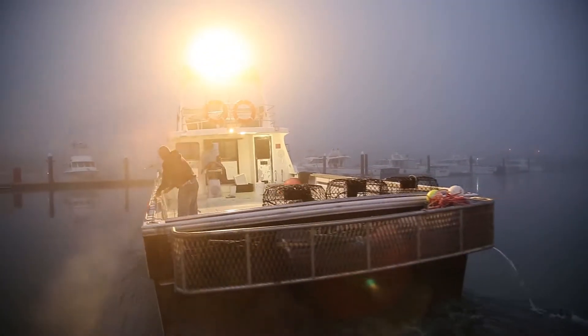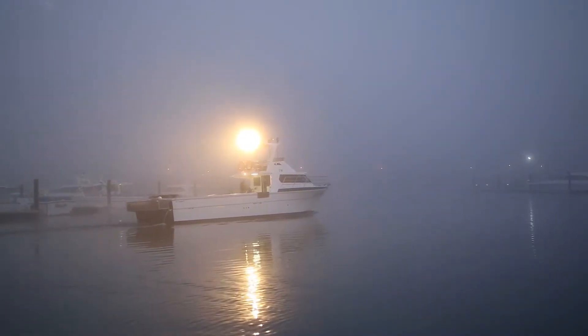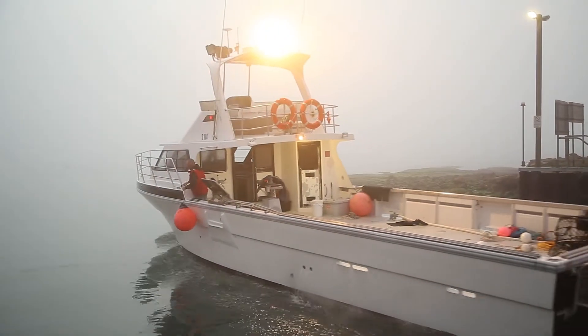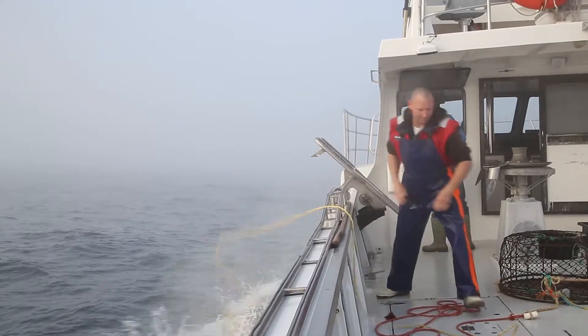I work in the southern zone rock lobster fishery. We go out every morning, depending on the weather, leave anywhere between 3 o'clock and 5 o'clock, go out and pull 80 pots, then turn around and come home anywhere between 9 o'clock in the morning and 5 o'clock at night.